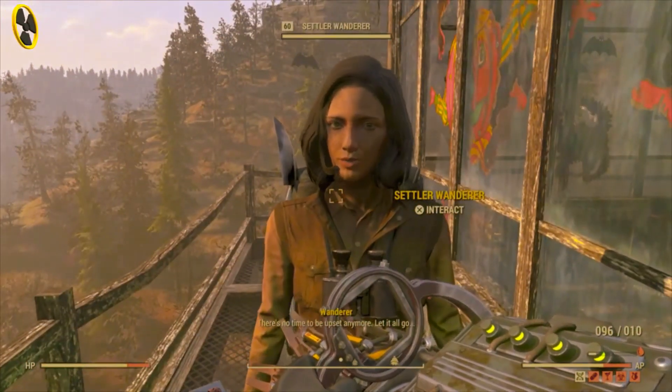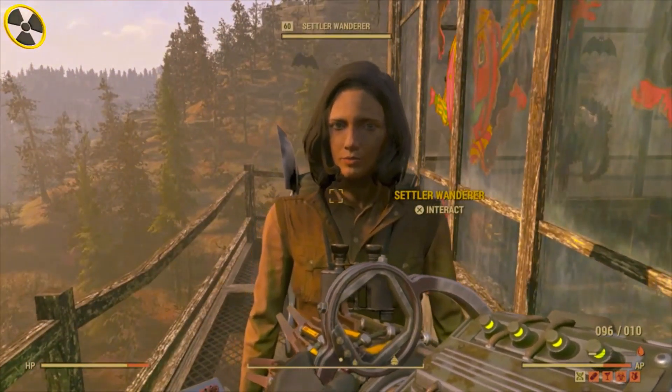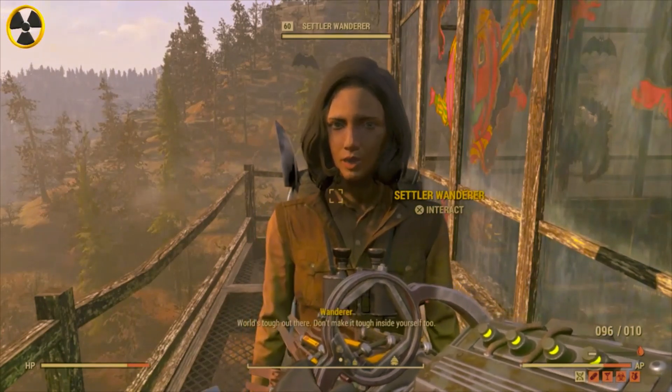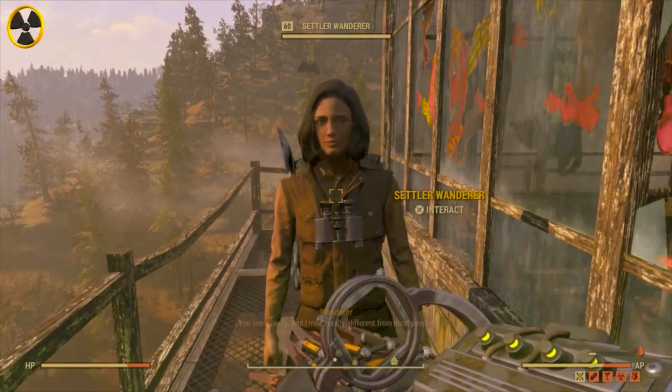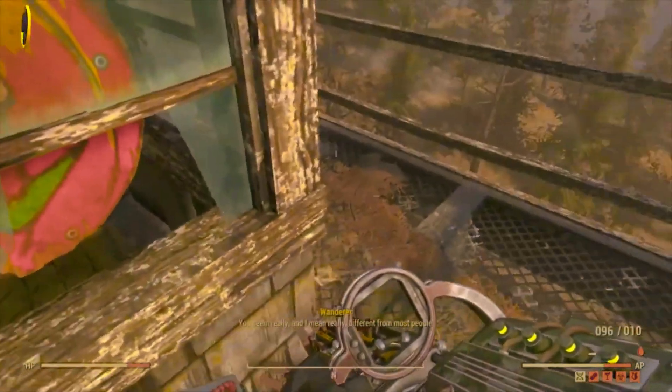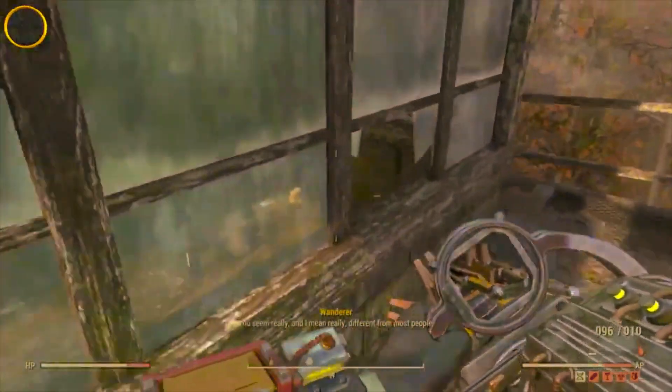Also up here I found another settler — the wandering settler, the woman that's quite rare and quite hard to find. You should have found her by now anyway, but if you're new to the game this is another place where you can find her. Check the map location out at the beginning of the video. Onwards and upwards to the next location.